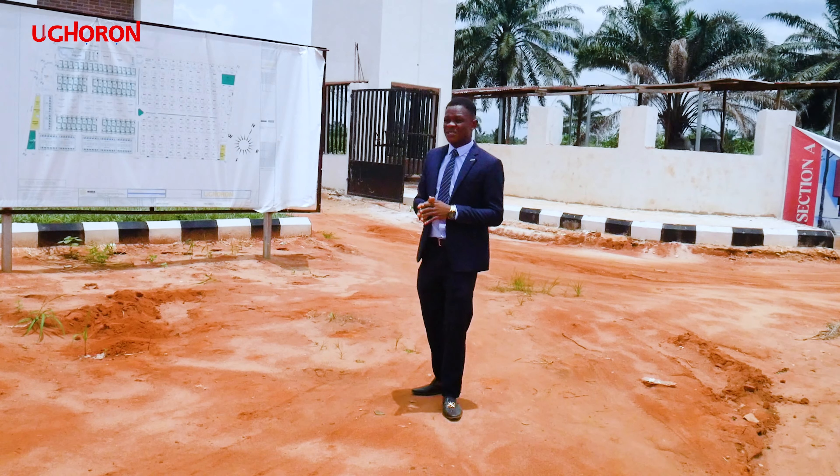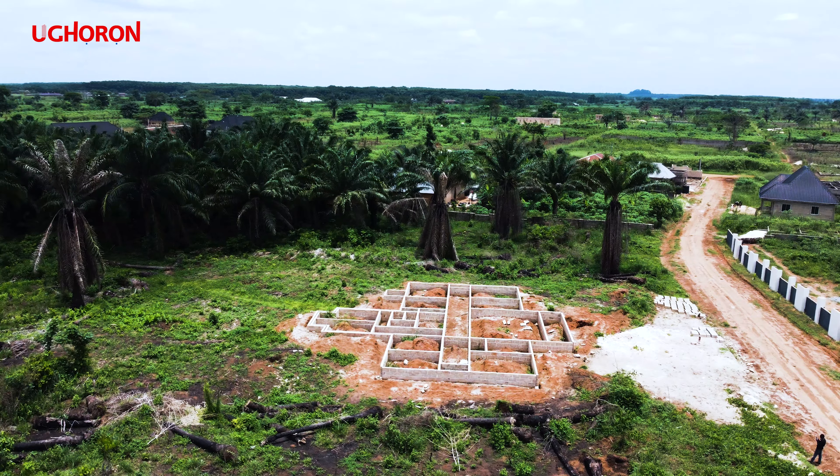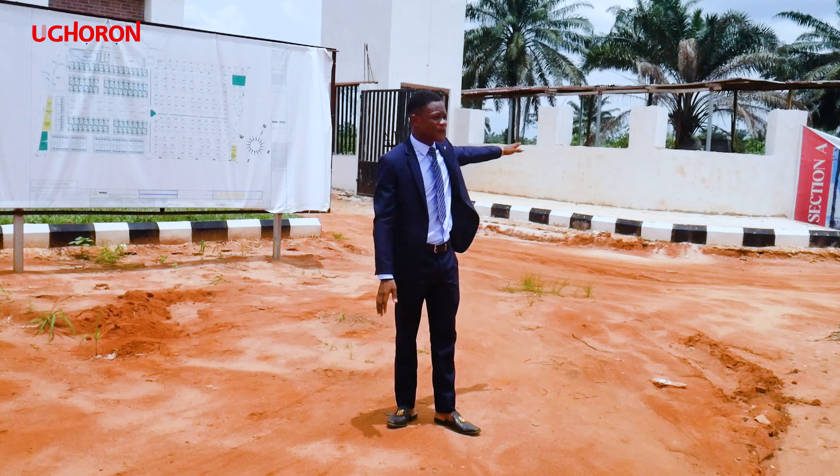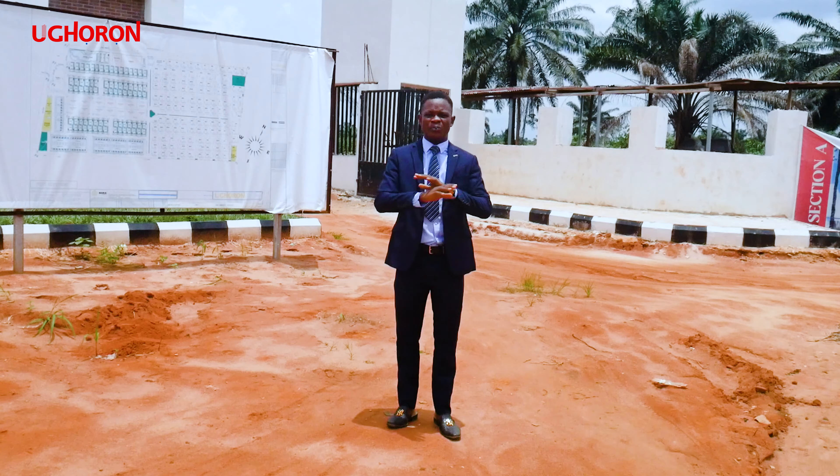You also want to know that in this place we have security. We have a police post that has already been constructed. Also, the topography in this environment is top notch. Your neighborhood is going to be beautiful.